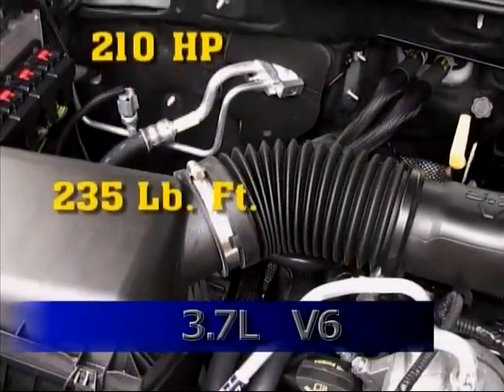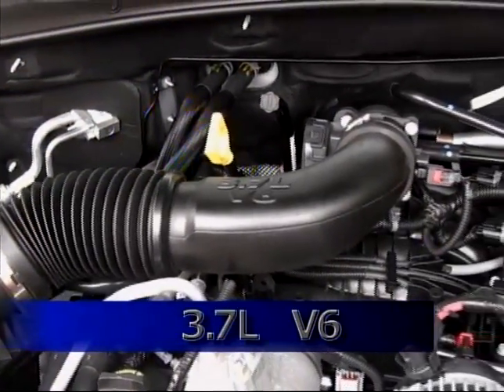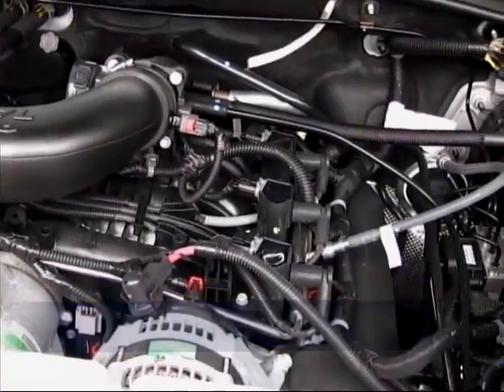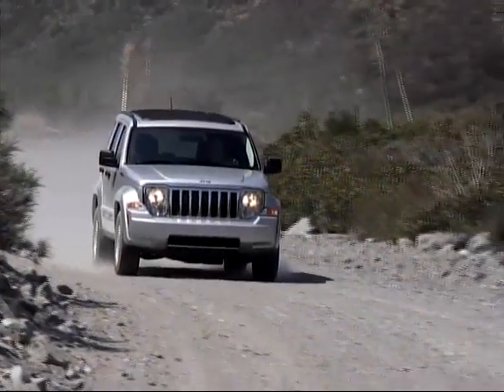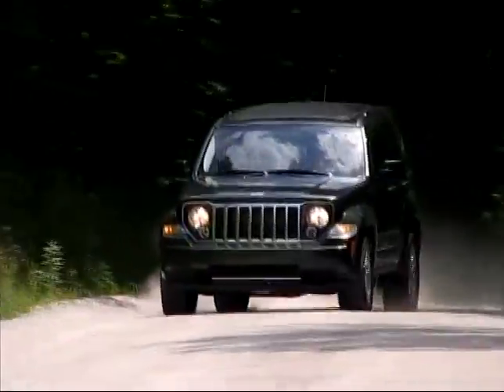With 210 horsepower and 235 pound-feet of torque, the Jeep moves along well enough, and our four-wheel drive tester returned about 18 miles per gallon. Jeep gives the Liberty a 5,000 pound maximum towing capacity.